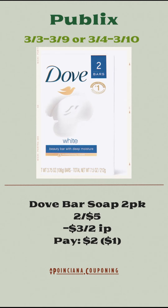The Dove bar soap two packs are going to be two for $5. You're going to use the $3 off of two internet printable coupon and pay $2 for both, or just $1 each.